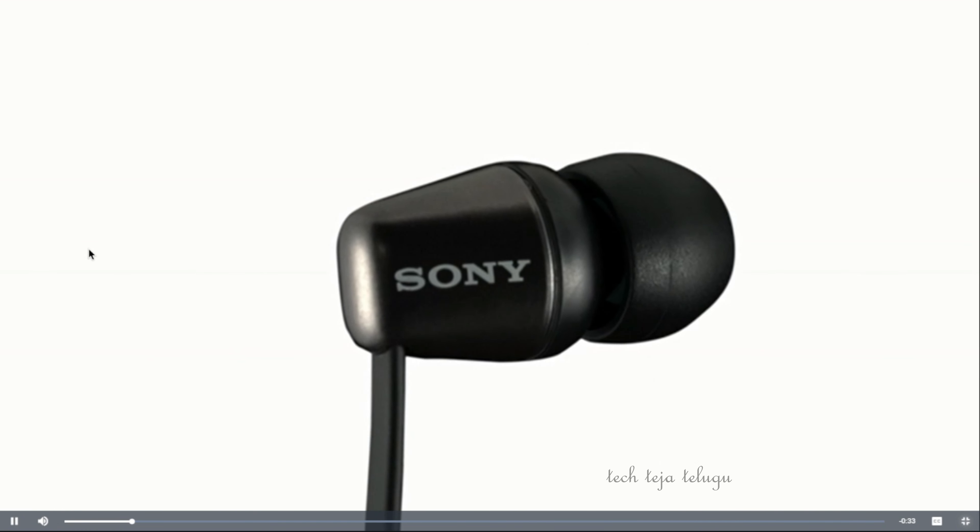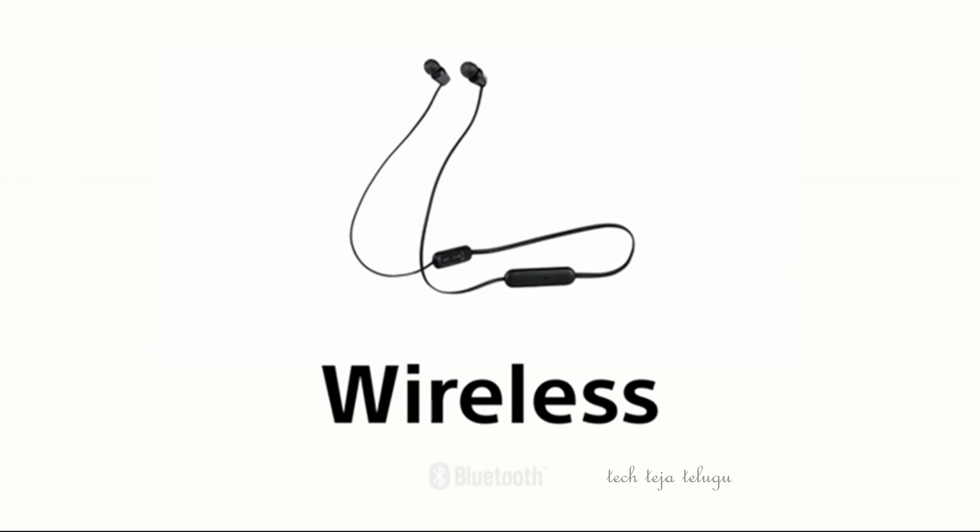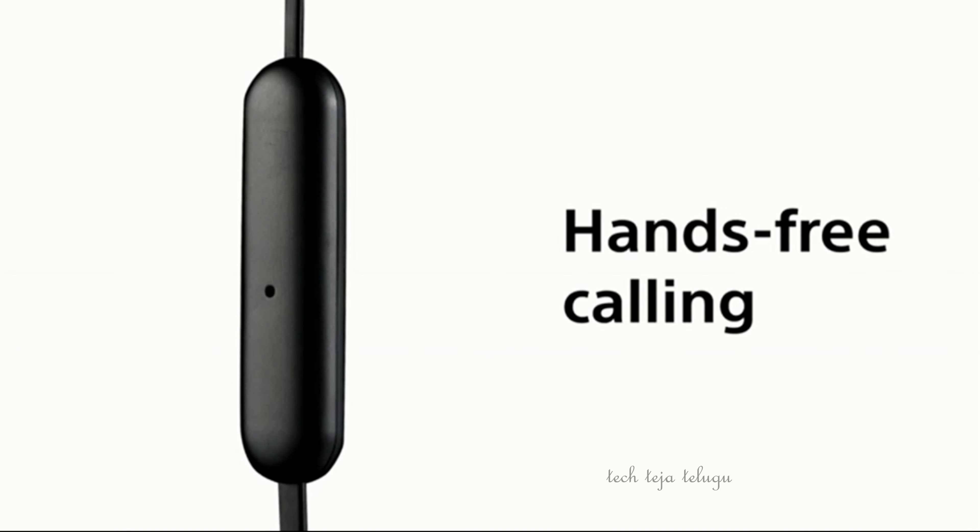Friends, here is the first neckband — the Sony WI-C310 wireless headphones. It has 12 hours of battery life, it has a huge support, it has magnetic earbuds, it has tangle-free carrying, and it has Bluetooth version 5.0.